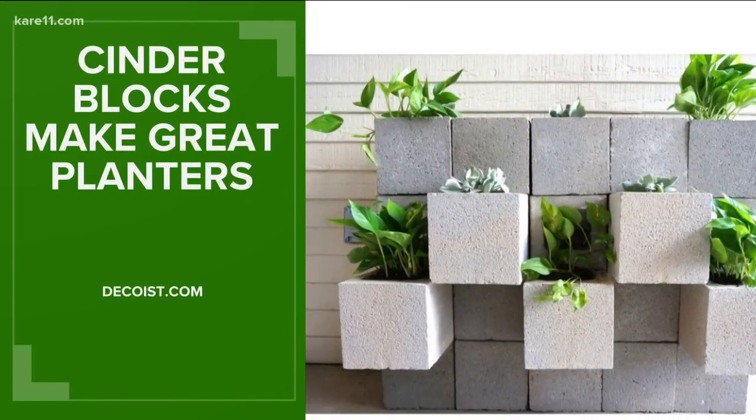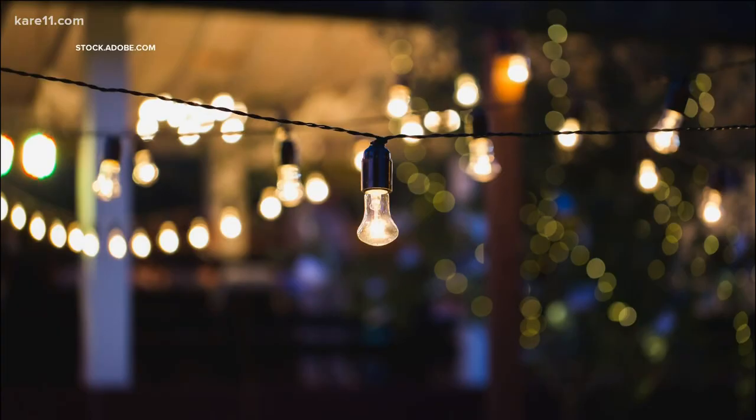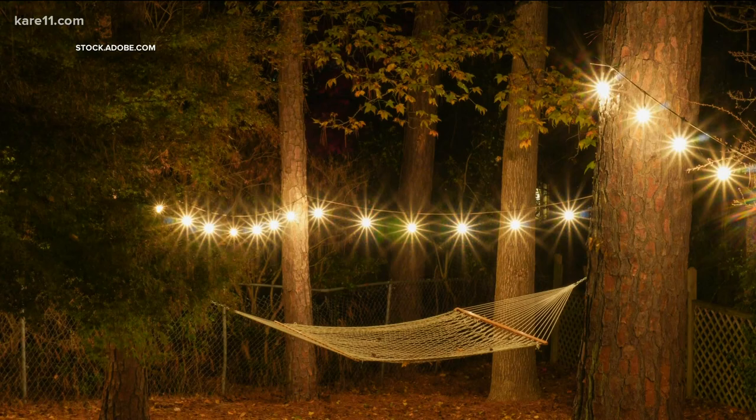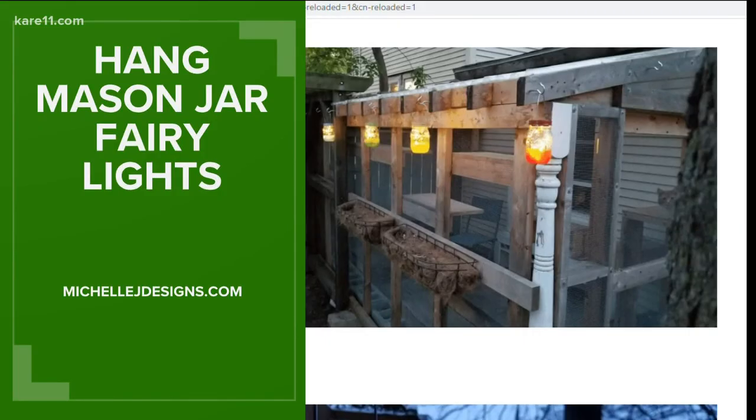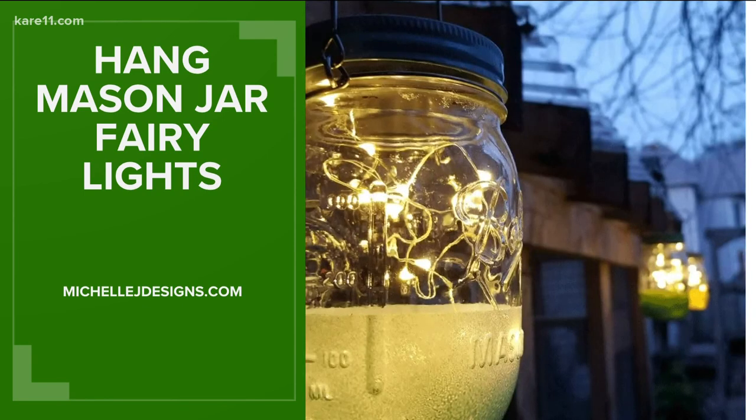These cinder block planters add a very industrial vibe. Adding a string of cafe lights is so simple and does wonders for some nighttime ambiance, and these fairy lights hung amongst your trees are a magical touch.